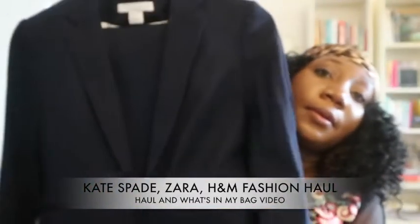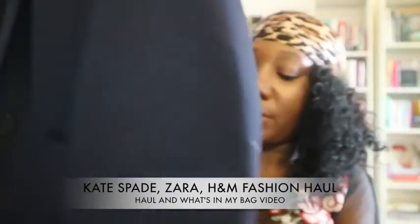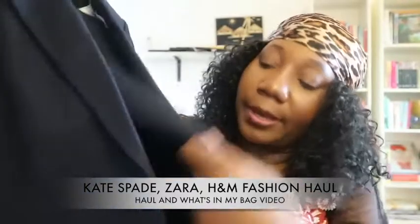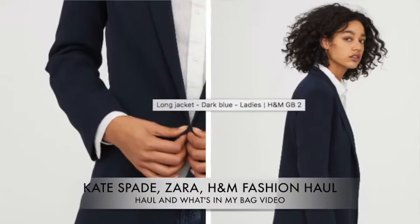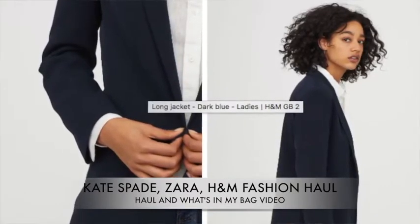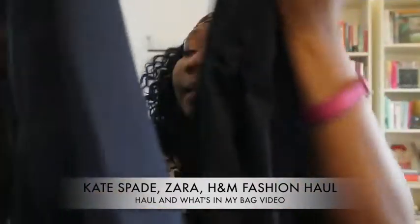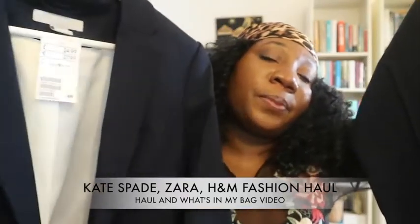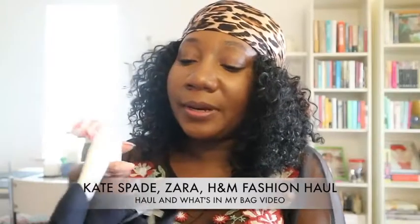These are for work — it's just a navy blue pantsuit with the blazer and straight-leg pants. The blazer was £24.99 and the pants were £17.99, so as separates. This is more of a work look.